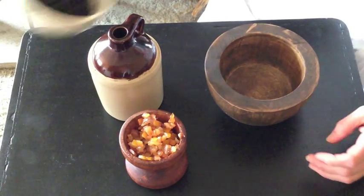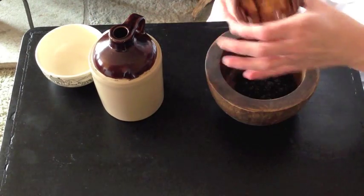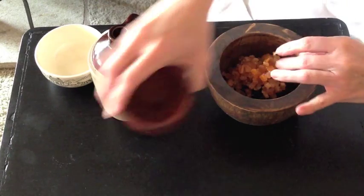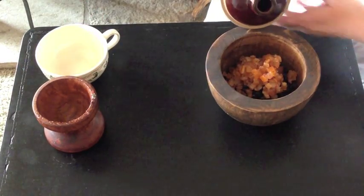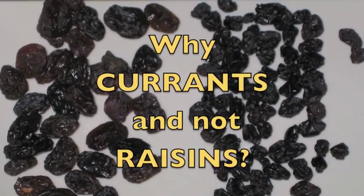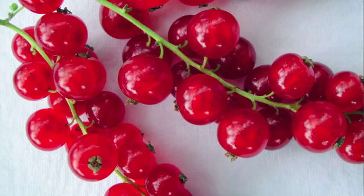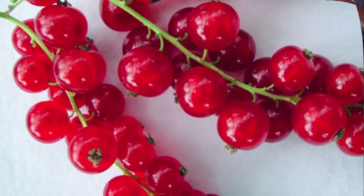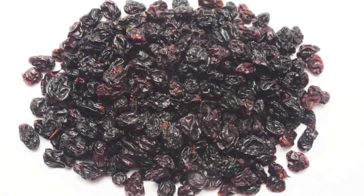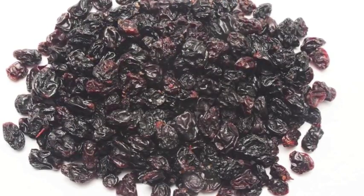We need to soak our currants and candied fruits in brandy for this recipe, so I'm just going to add them all to the same bowl with a half a cup of brandy. 18th century recipes feature currants rather than raisins. Although currants look like little raisins, they're actually a different fruit. There was no such thing as a seedless grape back then — every raisin had a seed. Currants have tiny seeds and can be eaten whole. Can you imagine if you had to de-seed every single raisin for a recipe?